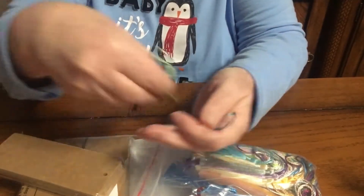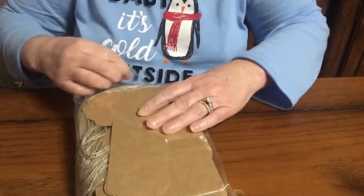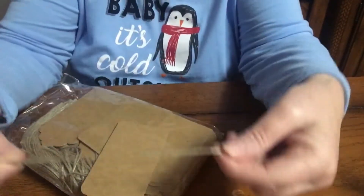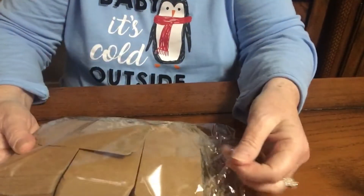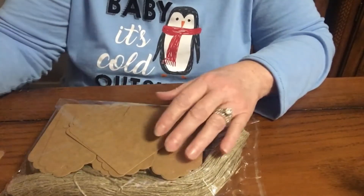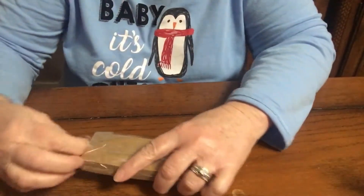I also got some more that look more like a tag, but they did come with twine so I can make them into a bookmark or a tag as well. This one doesn't give me a count on here, but I think it was 300 pieces for $8.97. So I'm going to make a bookmark today with you folks.